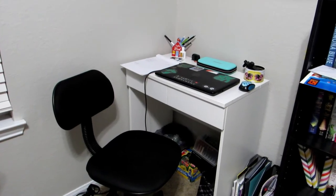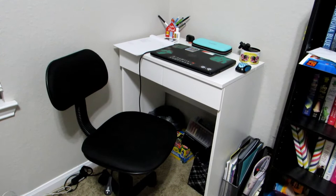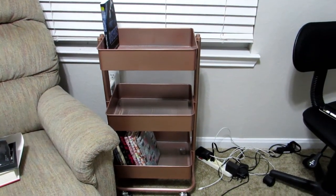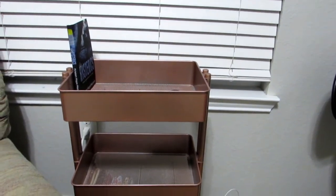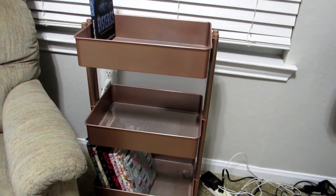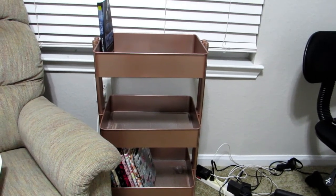Over here we have my desk that just has my laptop, my Switch, some miscellaneous things, some craft things underneath, a garbage can, and some file folders to the right. Here we have my book cart — normally the top has TBR books, the middle has books that I've finished this month, and the bottom has book sleeves. I did have to take some books off because I'm working on a secret TBR video, so normally it has books all over it.